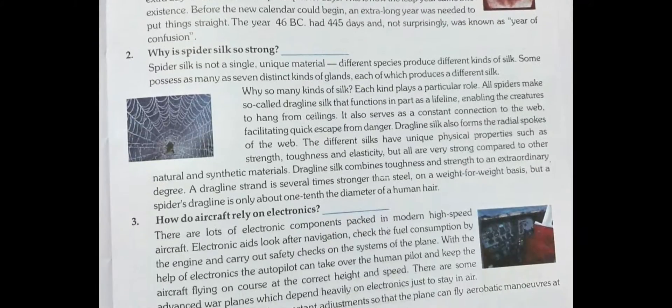Now, why is spider silk so strong? Spider silk is not a single unique material. Different species produce different kinds of silk. Some possess as many as seven distinct kinds of glands, each of which produces a different silk. Each kind plays a particular role. All spiders make dragline silk that functions in part as a lifeline, enabling the creatures to hang from the ceiling. You will find the answer on your own.